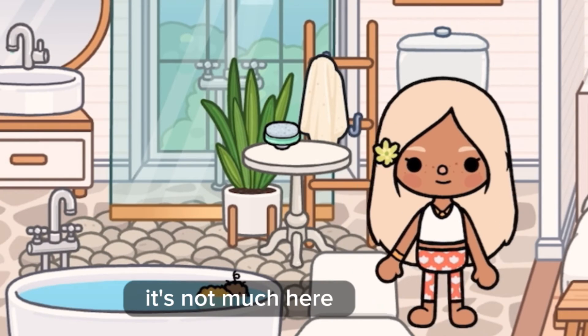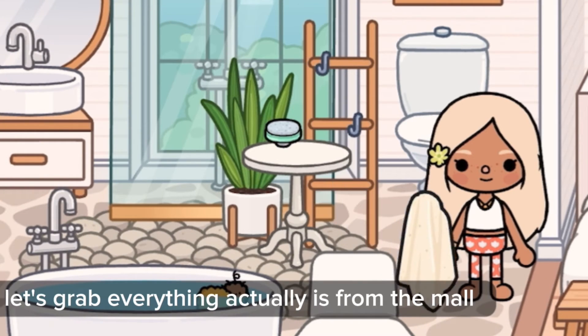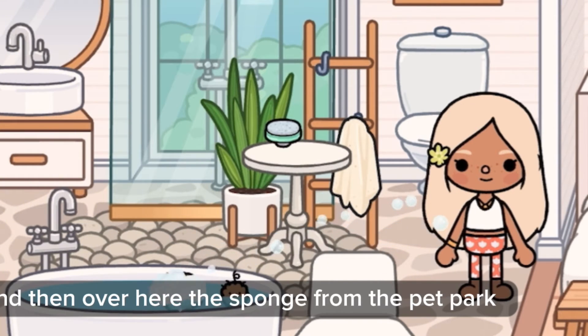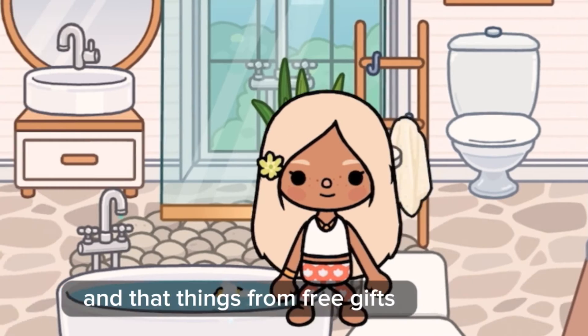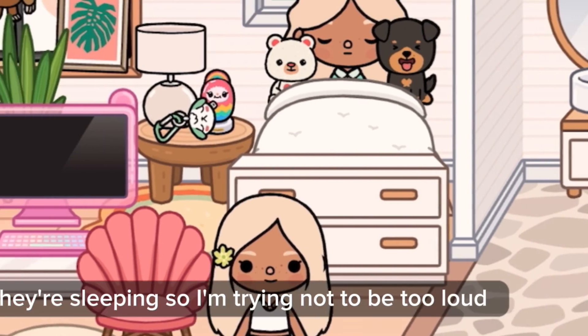Going over here into the bathroom — it's not much here. That scrubber thing is from the Mall. That towel is also from the Mall, not from the Hot Springs. The sponge is from the Pet Park, and that thing's from Free Gifts. Here's the girls' room — they're sleeping so I'm trying not to be too loud.